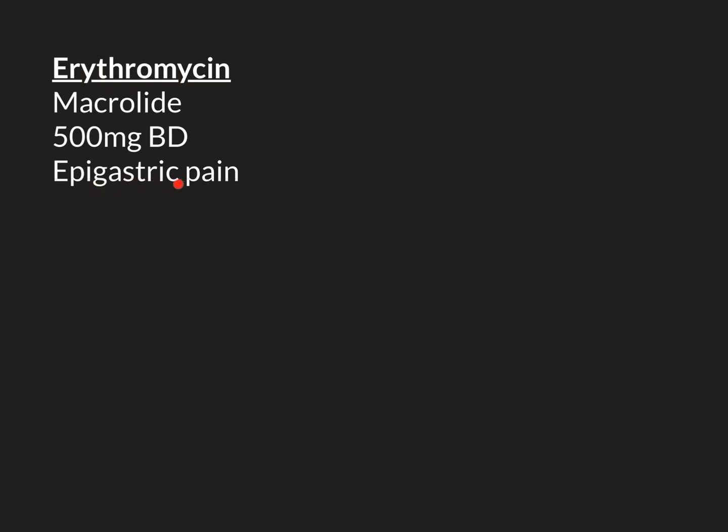The main side effect that most people may experience with it is epigastric pain. Epigastric pain is a useful term in medicine — 'epi' means around and 'gastric' means stomach, so around the stomach. It is caused by the stomach's acidity being too much, i.e. the pH being too low. The stomach produces acid to help digest food, and if it becomes too acidic, this can cause problems — it can actually burn the wall of the stomach and lead to pain.